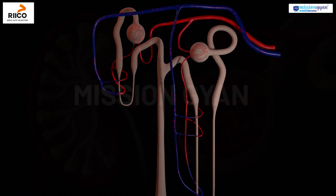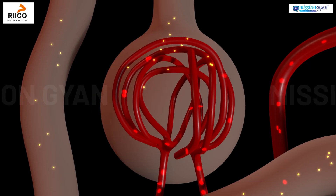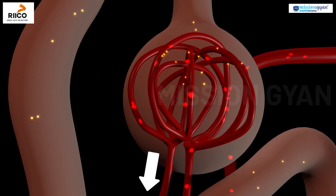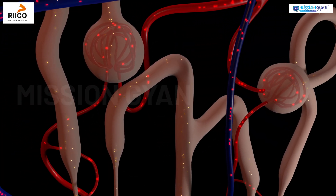Now let's understand how a nephron works. First, we have filtration. Blood enters the glomerulus where waste products and extra water are filtered out, just like a water purifier.